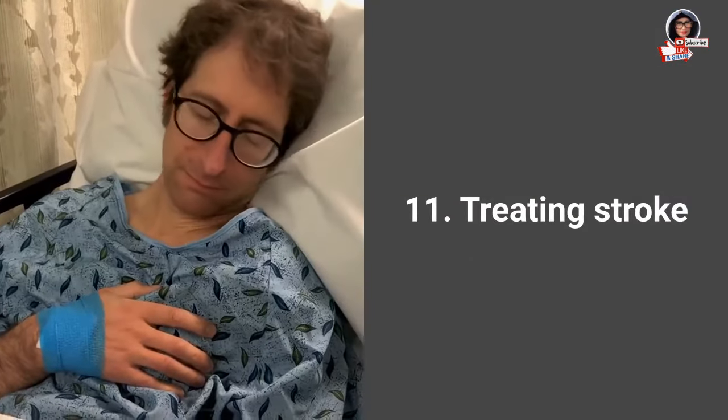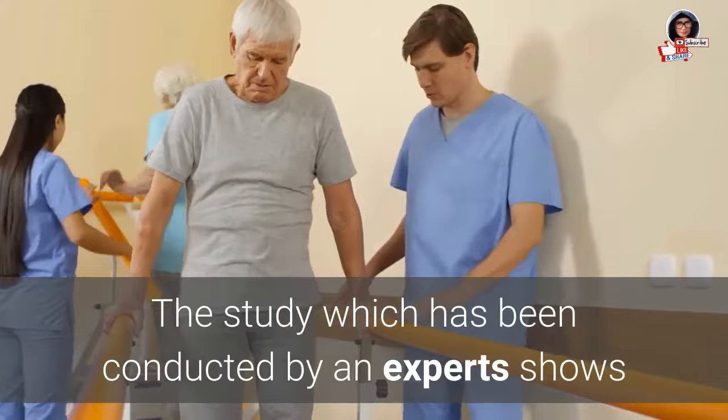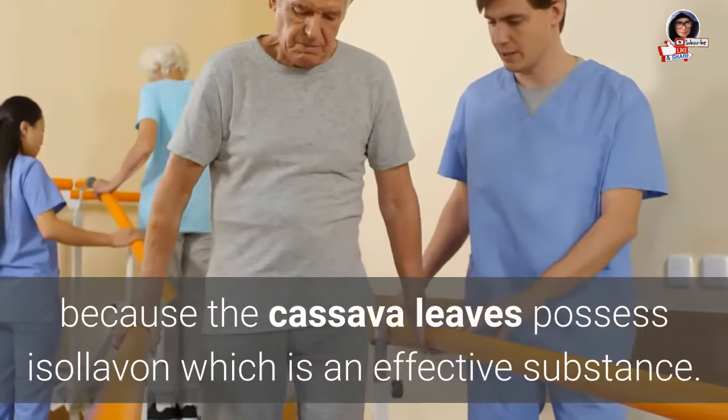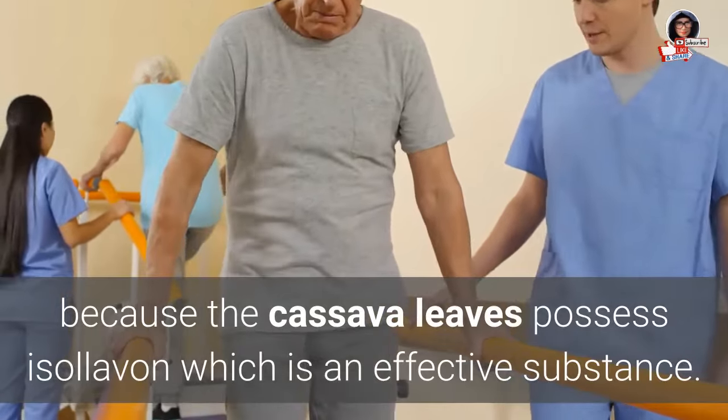11. Treating stroke: Studies conducted by experts show that cassava leaves help to treat stroke, because cassava leaves possess isolevon, which is an effective active substance.